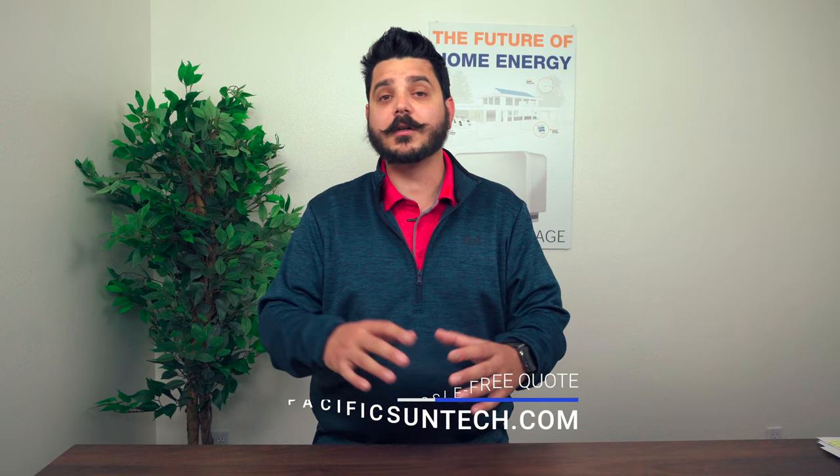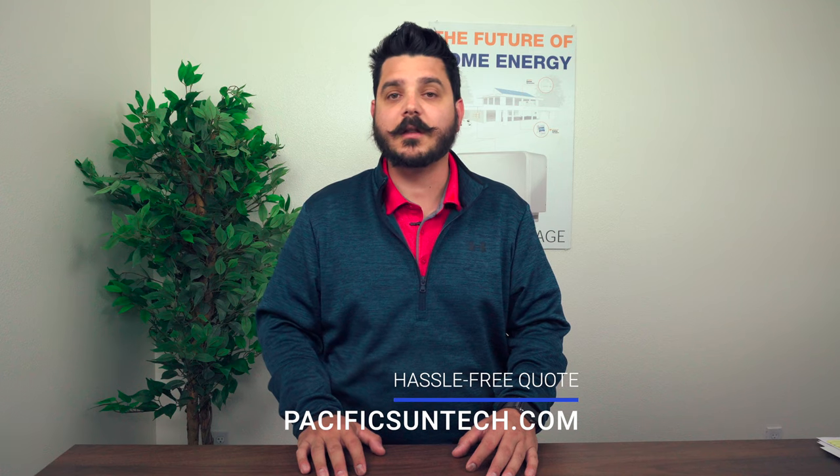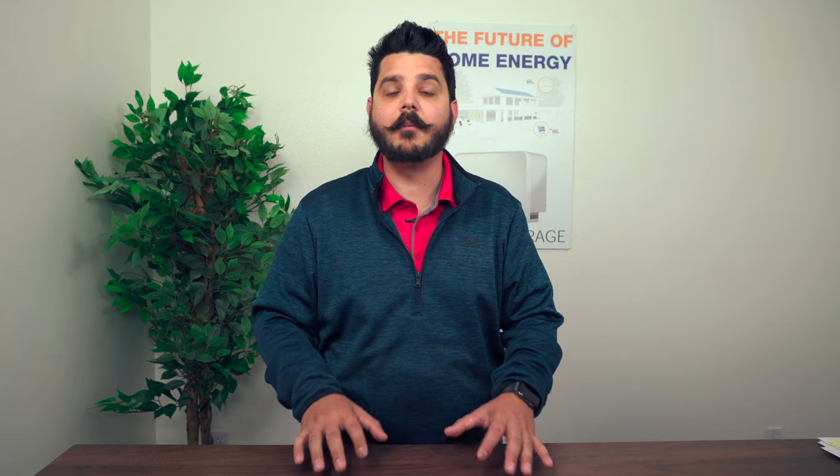For those of you interested in portable generator backup or essentials home backup — whether it's to add on to your existing solar system or to get a whole solar system with battery backup — be sure to visit us online to request a hassle-free quote. I've included some very special links in the description below to help you learn more about both home backup solutions that we offer.